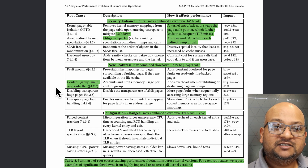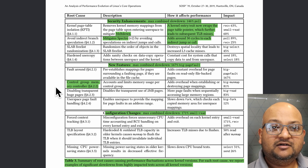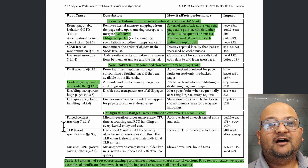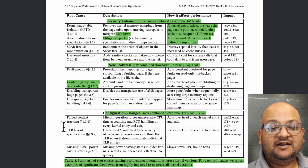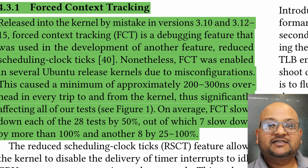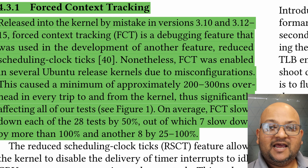We also have a lot of brand new features being added to the kernel. A good example is control group memory accounting, which is a very basic feature for containers and virtualization, but this means that you do a lot of extra work counting memory against certain groups whenever memory is allocated or deallocated. And finally, when you have such a large variable space of various configuration options that affect performance, inevitably you sometimes end up in a state where things are misconfigured, and this leads to bad performance. A very interesting example is the force context tracking feature, which was enabled by mistake in several kernel releases.